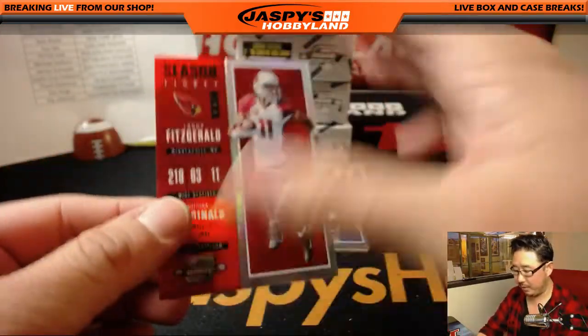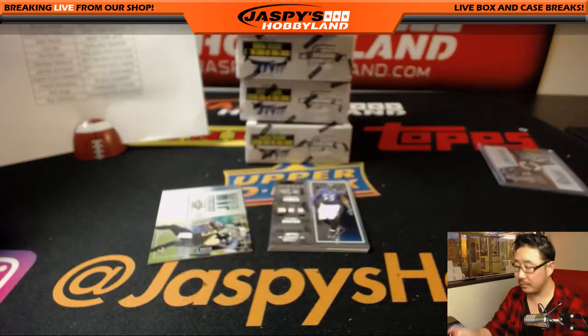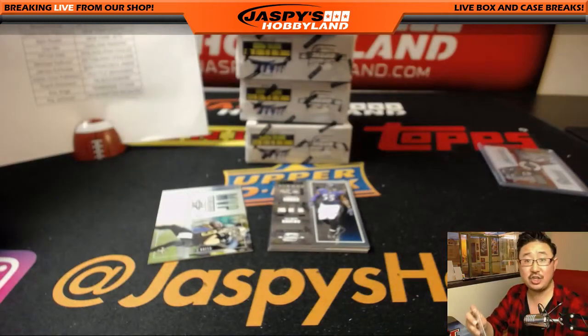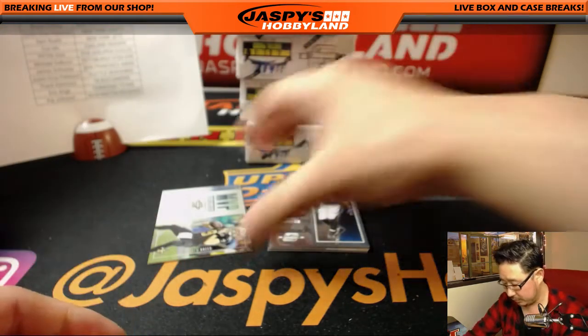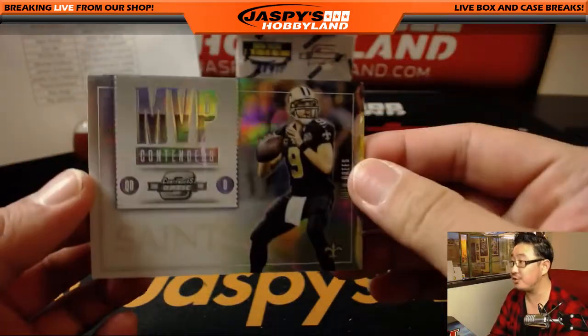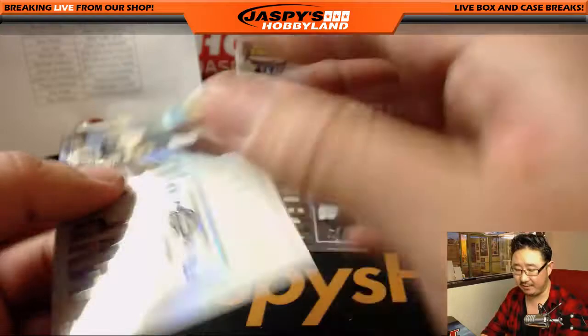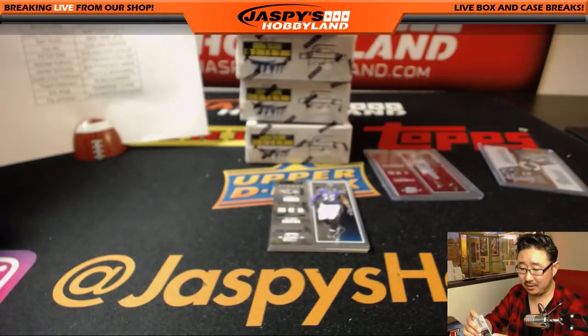There's red Larry Fitzgerald, 90 out of 199, Shannon with the Cardinals. MVP contenders, Drew Brees, 77 out of 99 for the Saints. Bruce with the Saints.